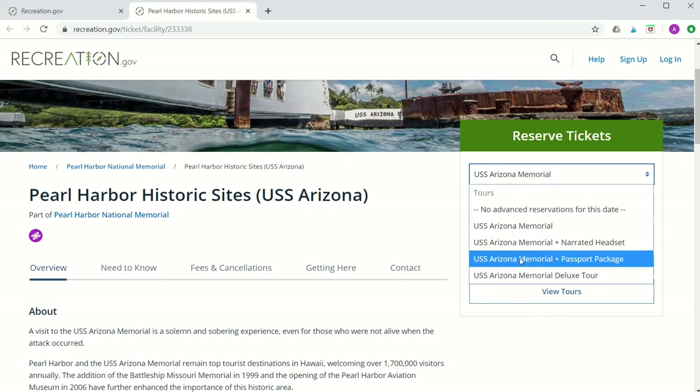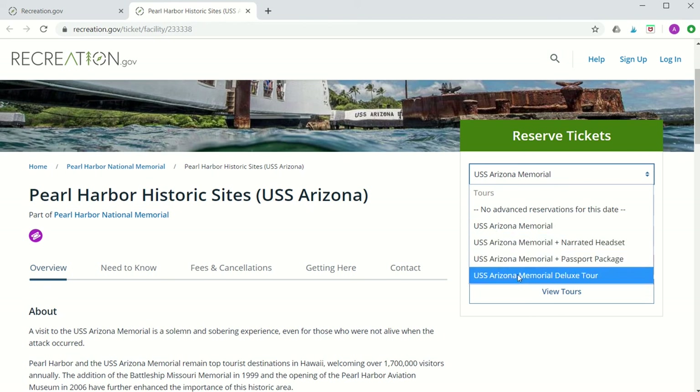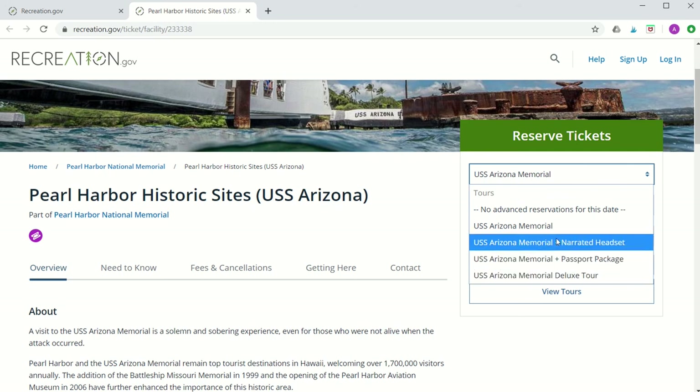The second, third, and fourth options are all free movie and boat tickets plus National Park Service approved tours, which you see following USS Arizona Memorial. So if you'd like to directly support Pearl Harbor National Memorial and the National Park Service, these three are a great way to do it.